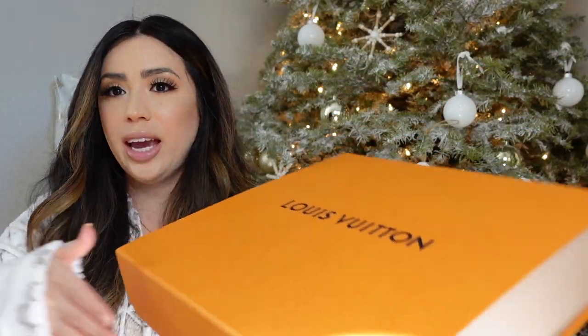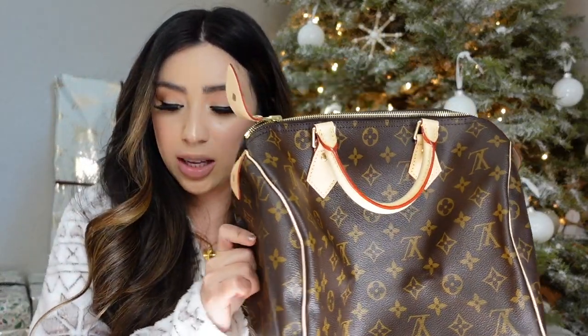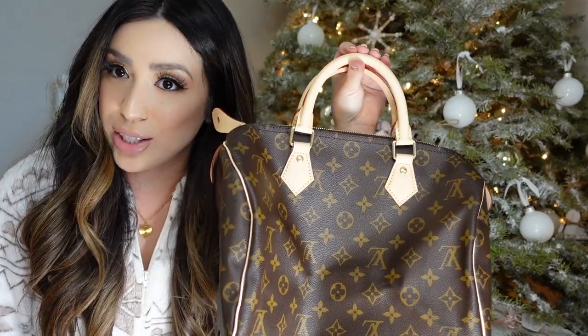The first bag is the Speedy 30. This one retails in the States for $1,550, but the price at the Paris store was $1,180. So already saved a couple hundred bucks. Plus the VAT tax that day was 20%. By the way, the VAT tax can change — from 20 to 25 — depending on the currency rate at that certain time. And again, I'll go over it at the end exactly how that works to get that extra 20% back. Savings already right there.